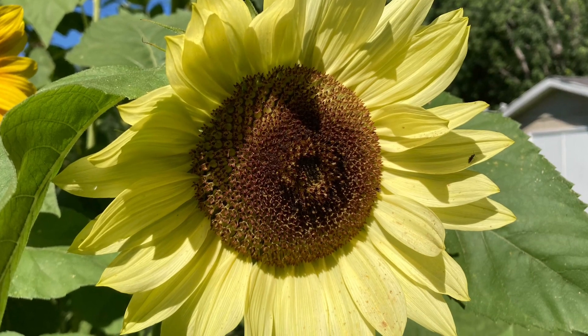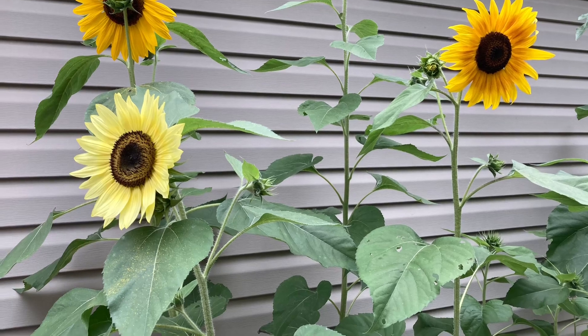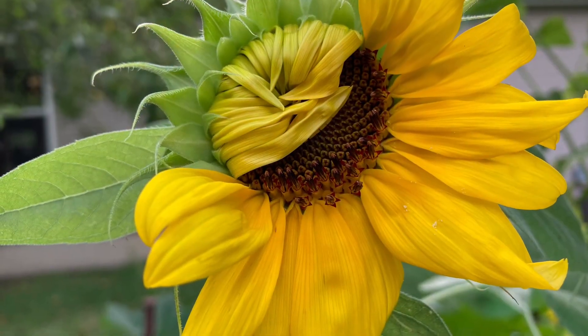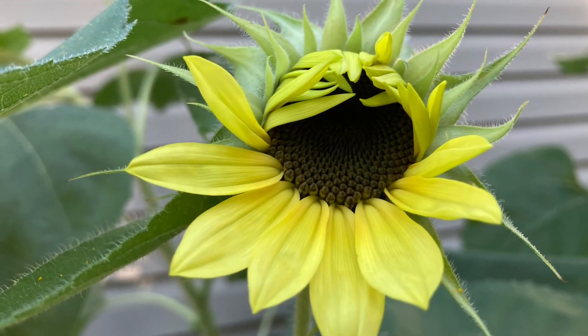Evening Sun Mix and Lemon Queen sunflowers — who doesn't like sunflowers? If I skip a year of sunflowers, I miss them. So easy, but yet packed with personality.